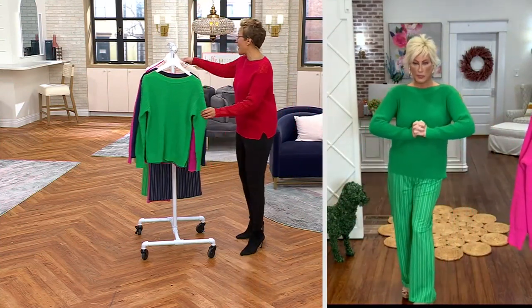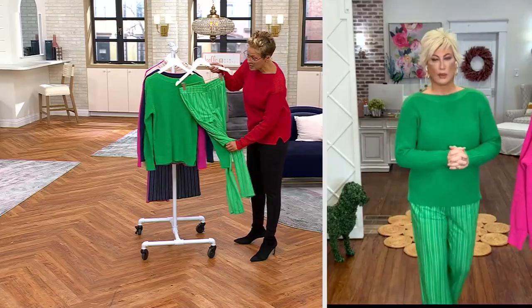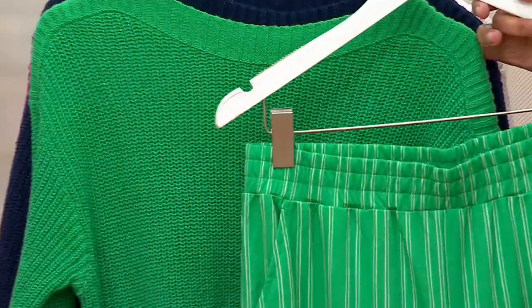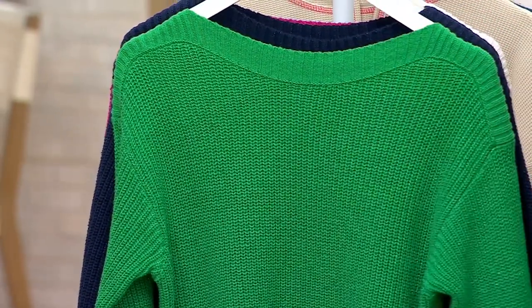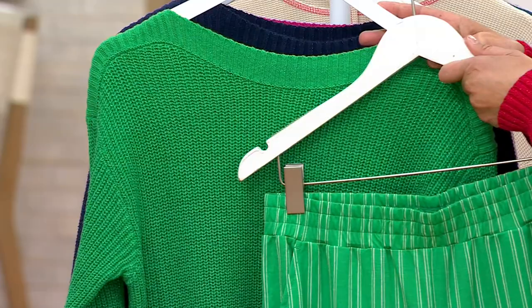So colors — and they go back. We only had, I think, 100 left in the green. So if you want Kim's entire look, top and bottom, this is it. And the bright green sweater is last call.